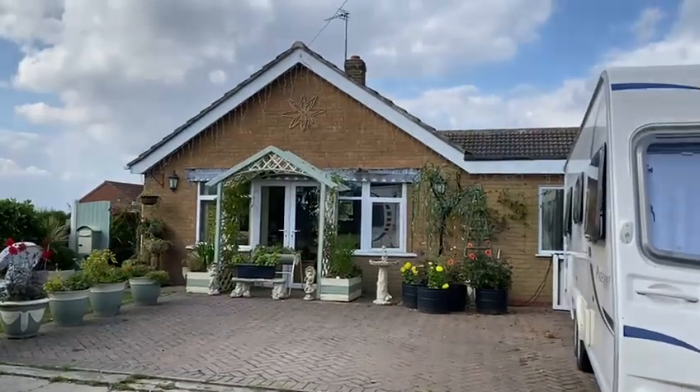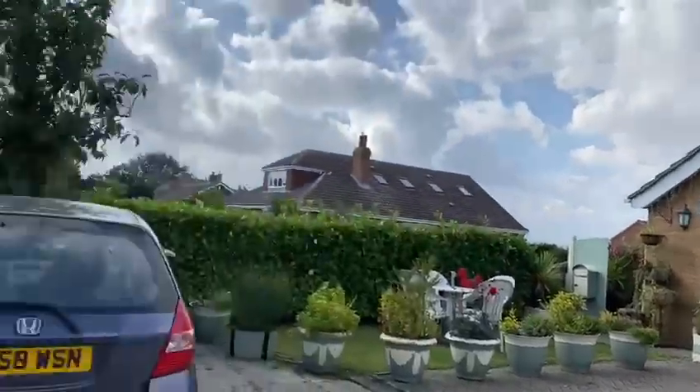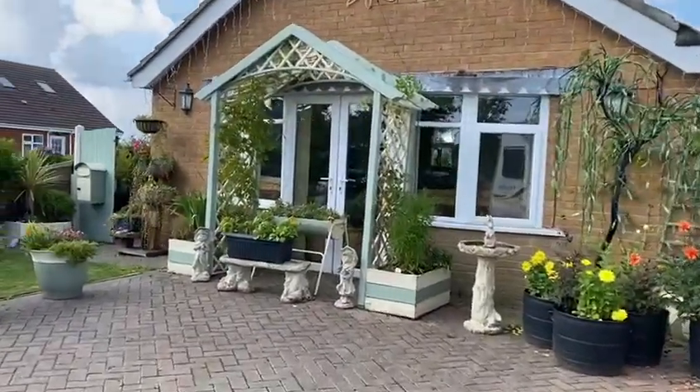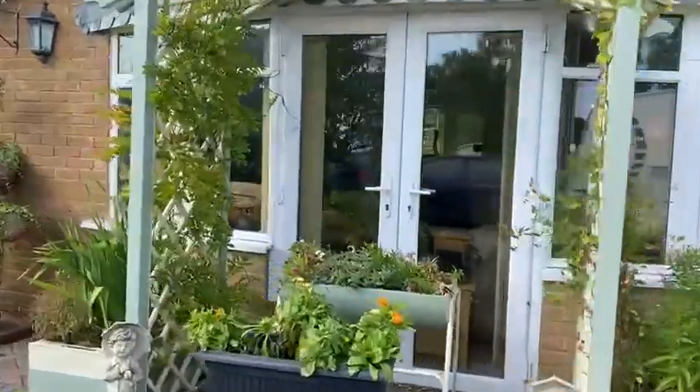Today we are at Stormacre in Theddlefork. This is a lovely three-storey four-bed detached bungalow which has far-reaching views to the front over the fields. Down to the front of the property there are patio doors which take you into the living room.